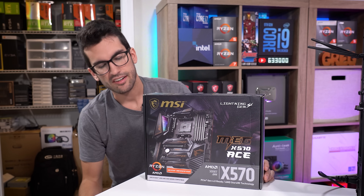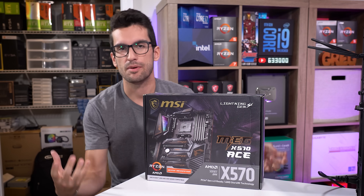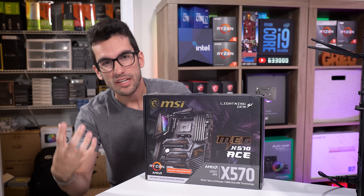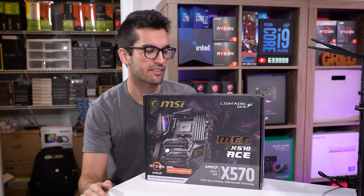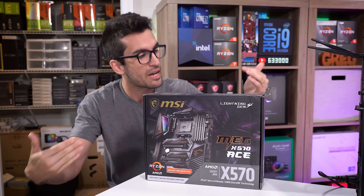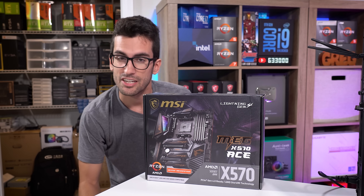The motherboard I'll be swapping his with is an MSI X570 Ace — a bit beefier than the one he has, but still from MSI. If he has a preference for a particular manufacturer, I try to replace components according to that as best I can. And this is, for all intents and purposes, an upgrade. We know it works, so if his motherboard is in fact dead, this should remedy the issue outright.